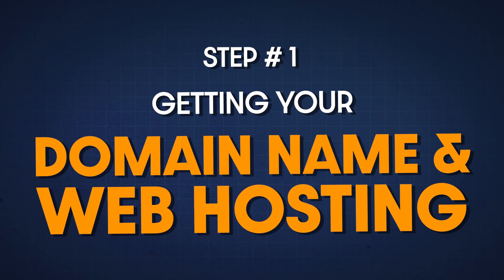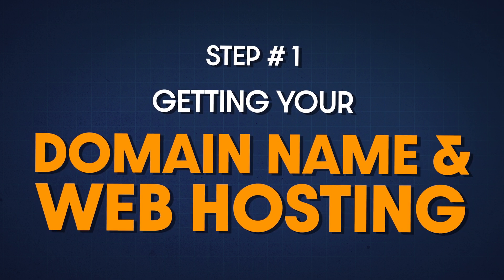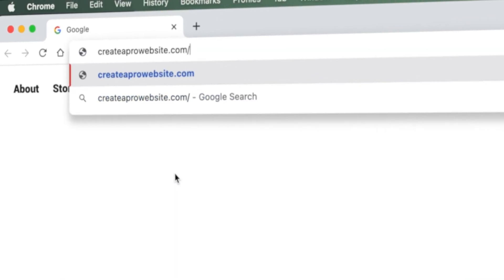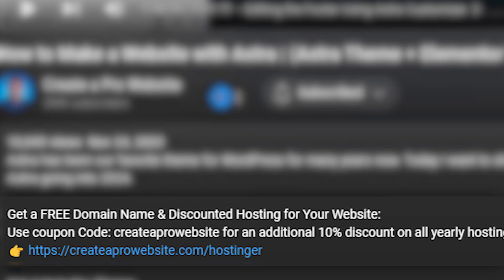The first step to building your portfolio website is getting your web hosting and a custom domain name. You need web hosting to actually publish your website online for your clients, and a custom domain name is what your clients will type into the search bar to go to your website. You need a web hosting plan and a domain name for each website you build for yourself or for your clients, so this step is crucial. This alone can help you make more money by taking care of the hassle for your clients, and it's incredibly easy to do.